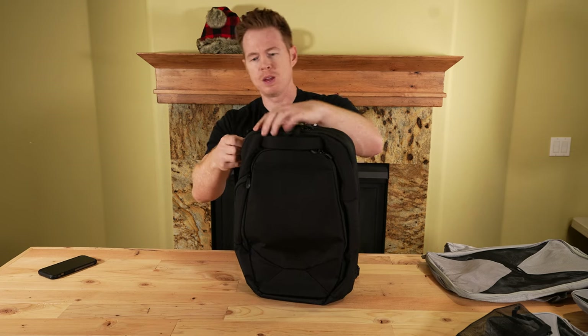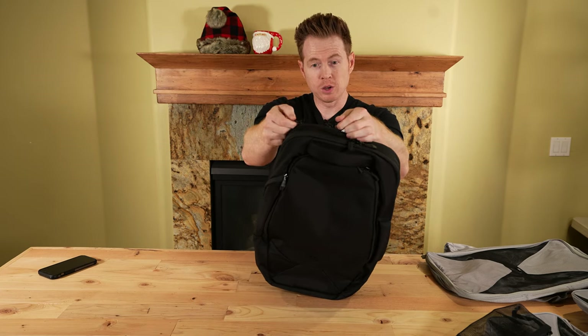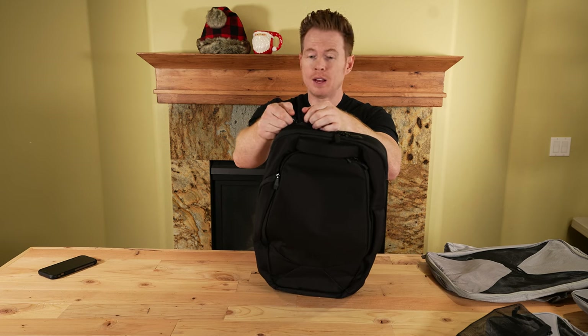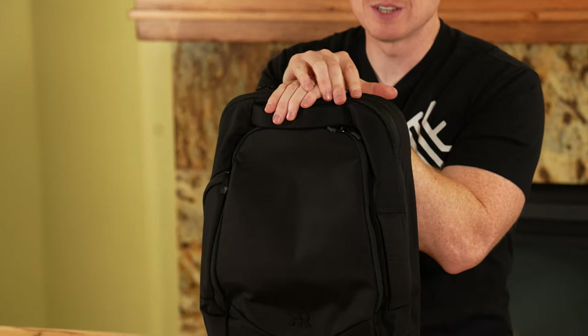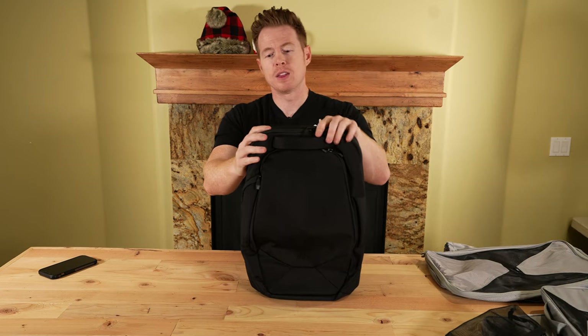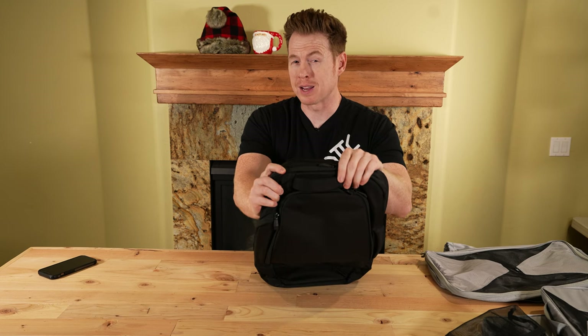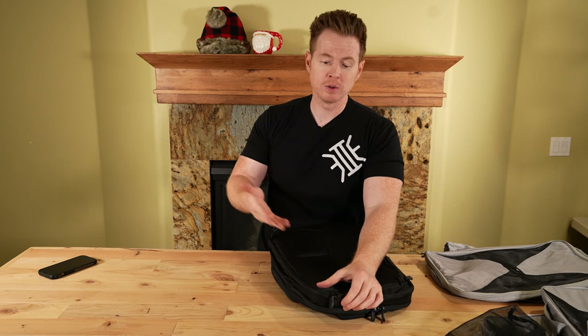Let's move into the main compartment. You'll see the security zippers where they connect — you can do a little padlock, and there are TSA compliant locks. TSA locks aren't necessarily great outside the airport because some thieves can bypass them, but they're great if you're actually traveling and need to check a bag or run it through security to keep it safe while out of your hands.